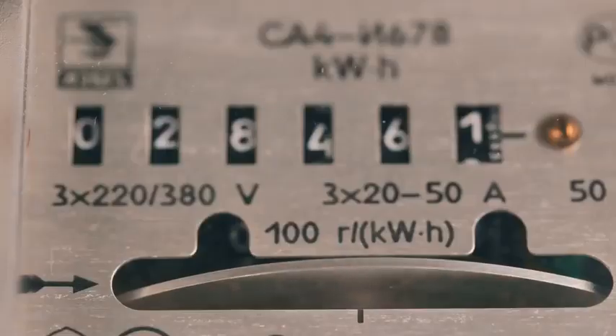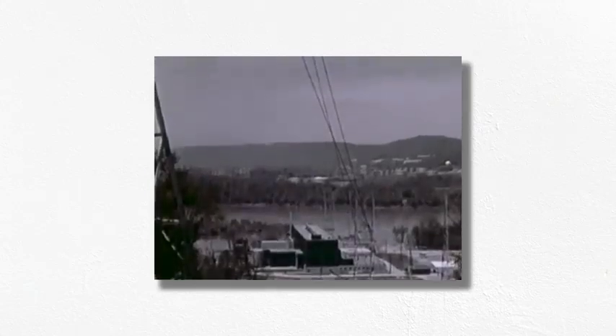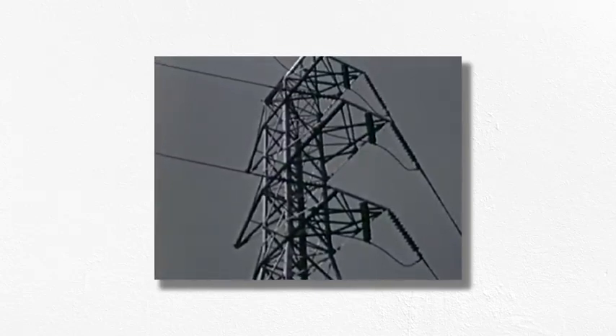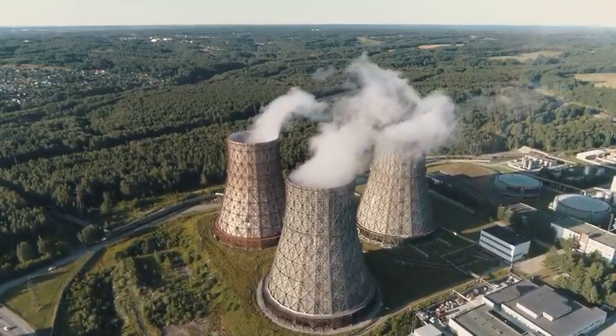Generating lots of electricity is a major endeavor — often a complex industrial process that requires huge capital investments and ongoing costs for operation, maintenance, and fuel. Electrical utilities only earn revenue on the power that makes it to your meter; they aren't compensated for energy lost on the grid. So if we're going to go to the trouble of producing electricity, we want to make sure that as much of it as possible actually reaches the consumers for whom it's intended.